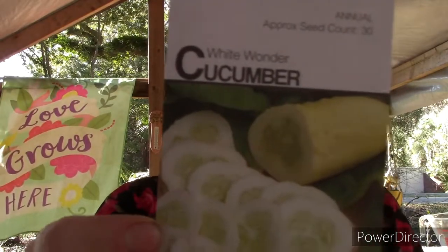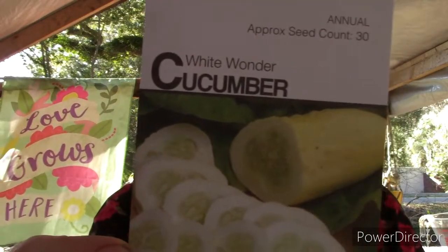My oldest, Maddox, loves to go in the garden and just pull cucumbers from the vine and literally munch on them like they're a pickle — it is the funniest thing ever. So I got him a couple different ones this year. We got the White Wonder cucumber.